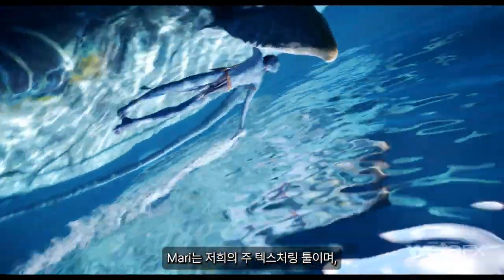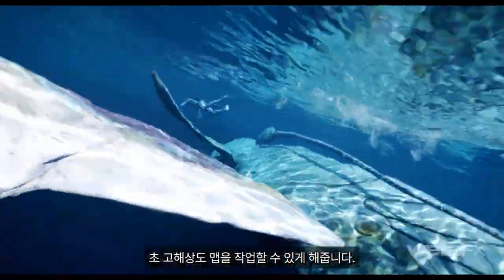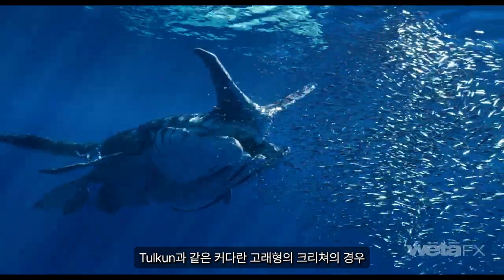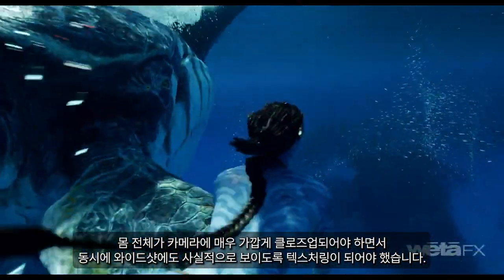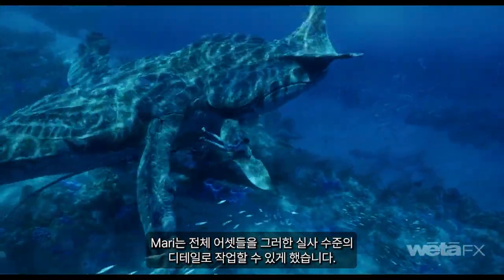Mari is our primary texturing tool — we use it to texture all of our assets, and it allows us to work with very high resolution maps. Some of our creatures, like Payakan, a large whale-like creature, need to be dressed for camera very close up along its entire body, and also work in the wide. Mari allows us to work at that level of detail across an entire asset.